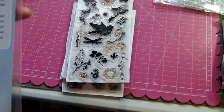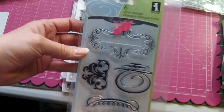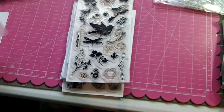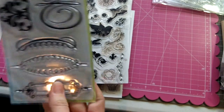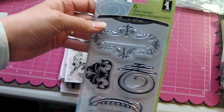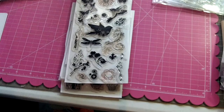The next Inka Dinkadoo set is called Journal Frames — it has different frames you could use for journaling or even as a background. Then there are Inka Dinkadoo sets from Costco, nature-themed with birds, butterflies, and such.